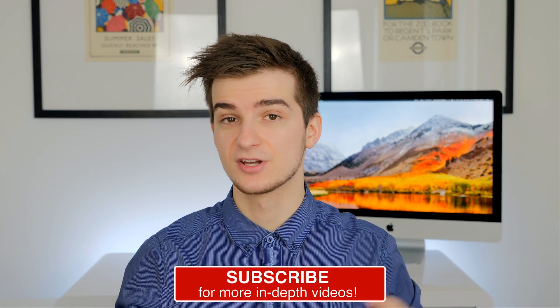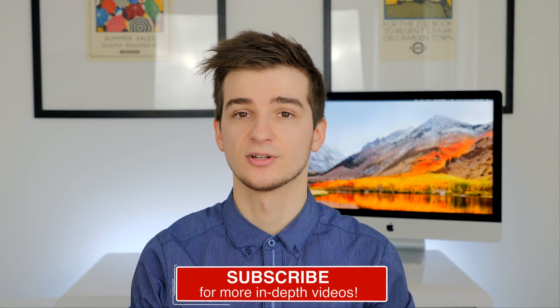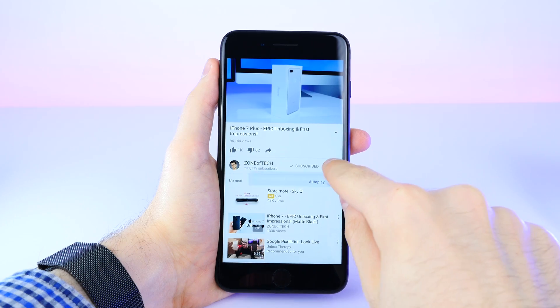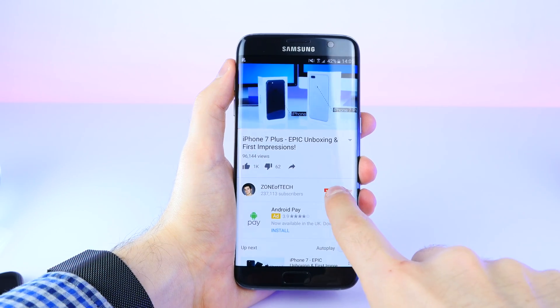If you want to see more iOS 11 related videos, subscribe. Also don't forget to enable notifications on my channel by simply clicking that bell icon so that you're notified whenever I upload a brand new video.